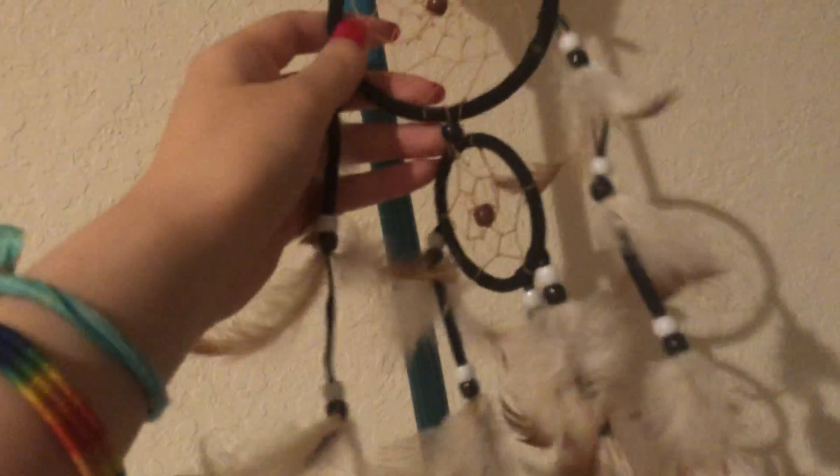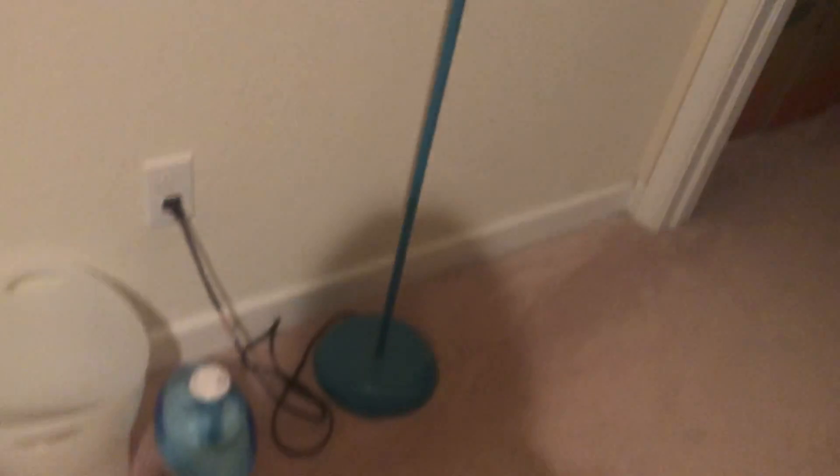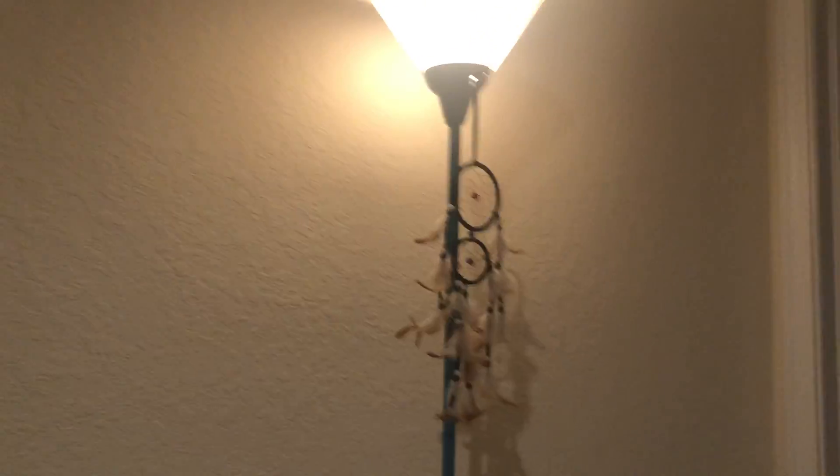Over here I have my dream catcher thingy I got from Wish — it's very cute, looks like this. And then I have this lamp, I got it a long time ago I think from Target, just this turquoise color lamp.